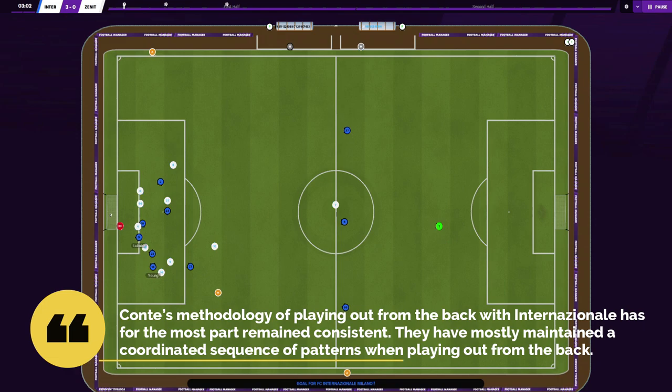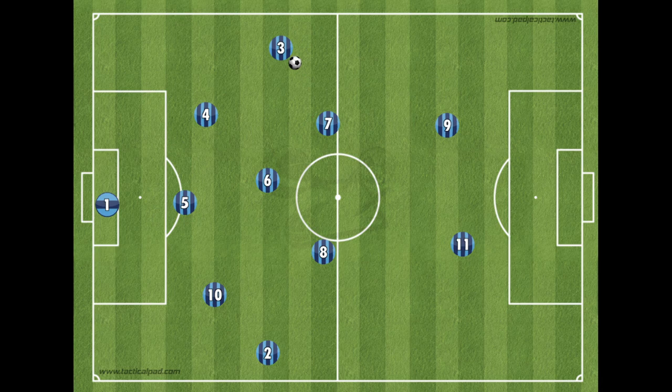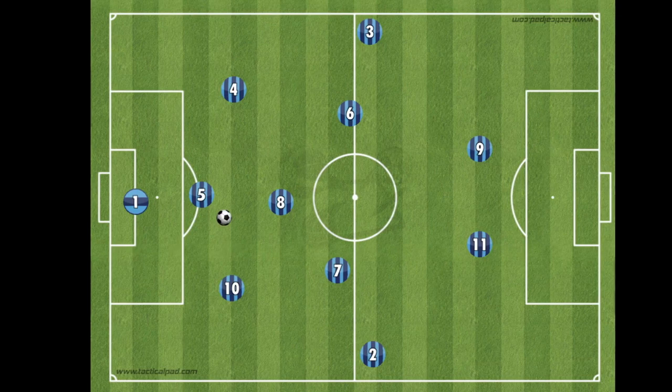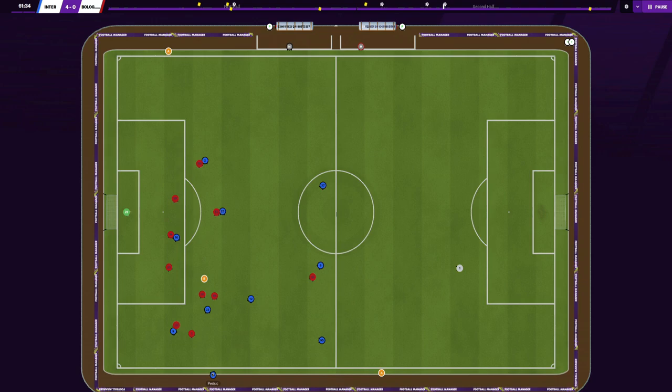Conte's methodology of playing out from the back with Inter has for the most part remained consistent. Inter's main method of ball progression is using layoffs — they do this all over the pitch. This helps disorganize the opponent's shape but also allows players to find space to collect the ball so the team can progress collectively. In build-up phases, the back three will often circulate the ball left to right looking for opportunities to play in the two central midfielders. If nothing is on, they will look to play in Brozovic, who will circulate and try again, often switching to a wing-back or outside center-back. The center-backs typically stretch the pitch very wide, creating space for Brozovic should an opposition striker choose to press.